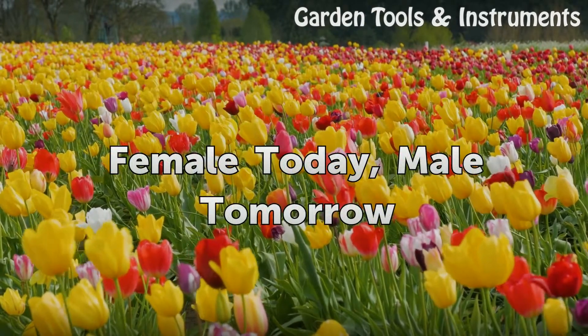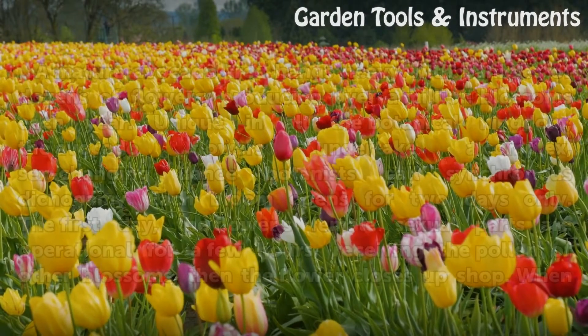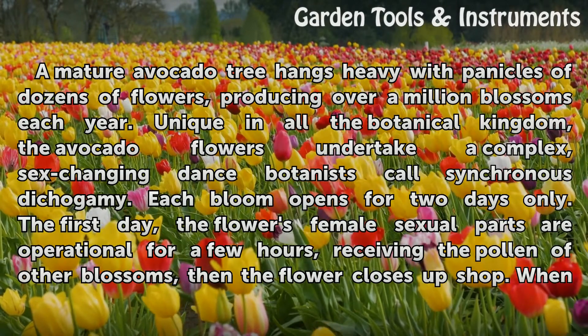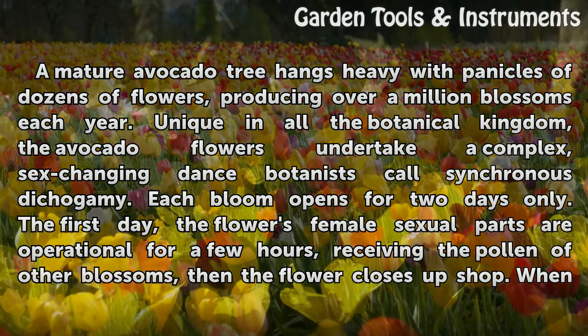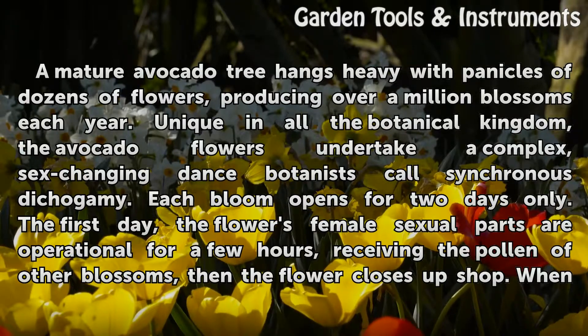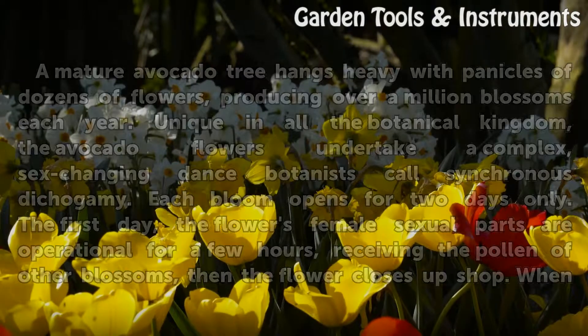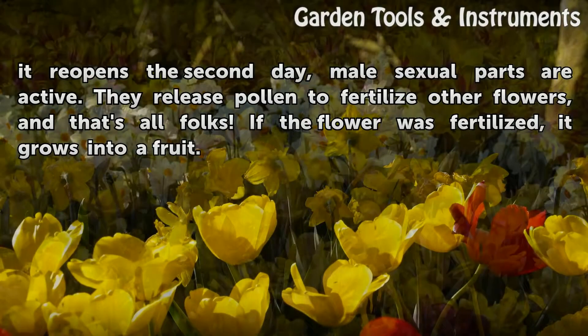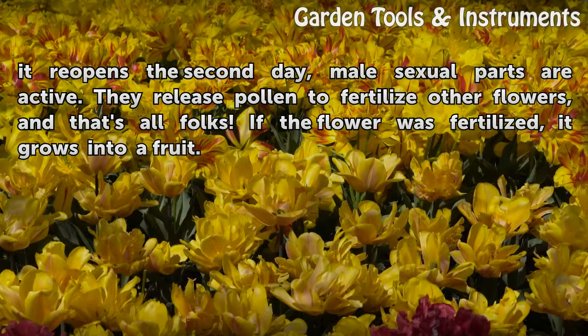Female today, male tomorrow: a mature avocado tree hangs heavy with panicles of dozens of flowers, producing over a million blossoms each year. Unique in all the botanical kingdom, avocado flowers undertake a complex sex-changing dance botanists call synchronous dichotomy. Each bloom opens for two days only. The first day, the flower's female sexual parts are operational for a few hours, receiving the pollen of other blossoms, then the flower closes shut. When it reopens the second day, male sexual parts are active, releasing pollen to fertilize other flowers. If the flower was fertilized, it grows into a fruit.